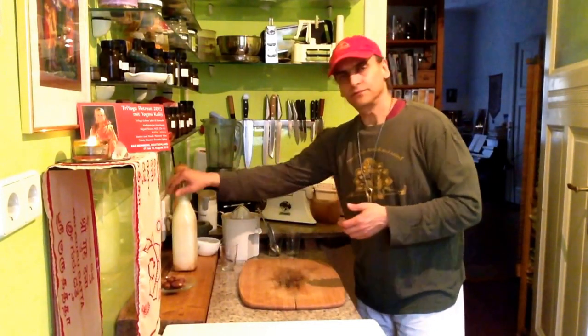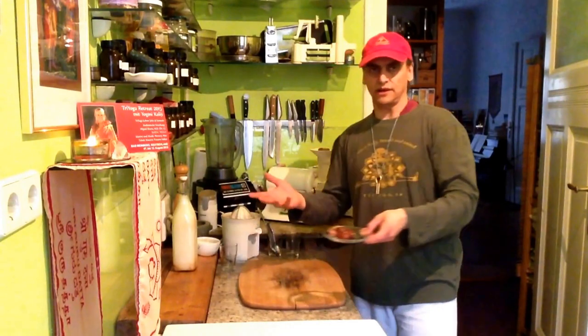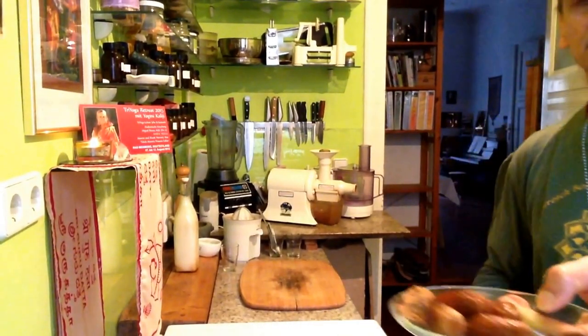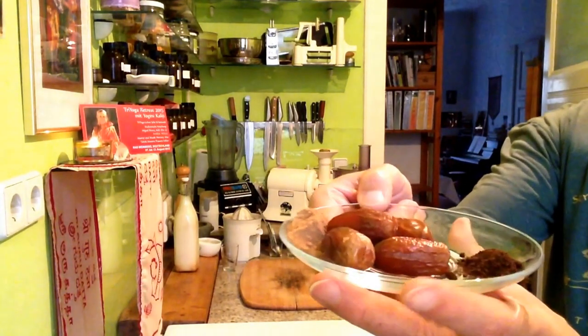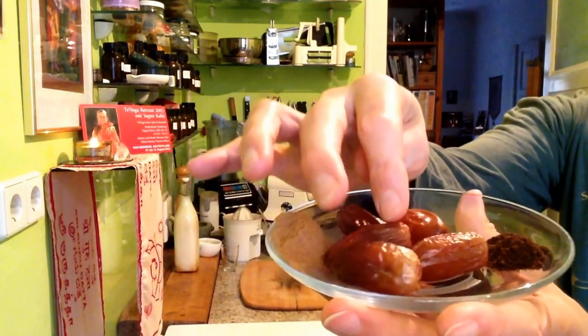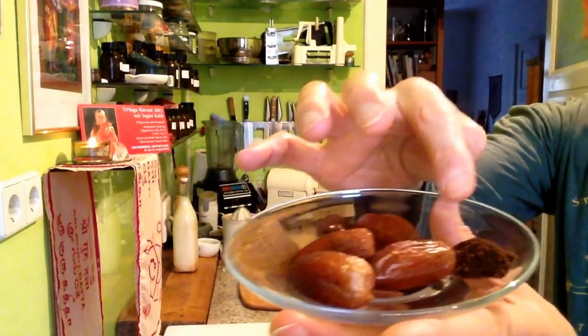Today I make a sweet version of this — for example, as a dessert for a fasting day, a juice fasting day. In the evening I always like to have sweet plant milk. I use as spices some dates to make it nice and sweet, some cinnamon, and a little bit of vanilla.